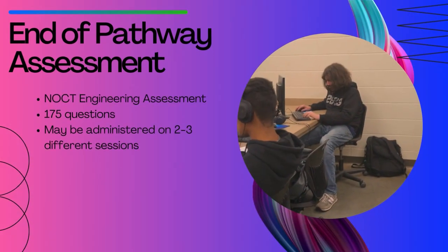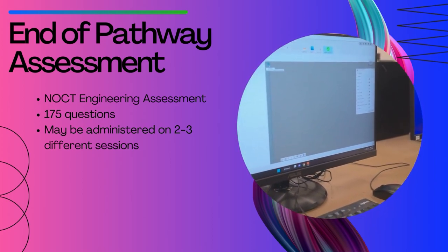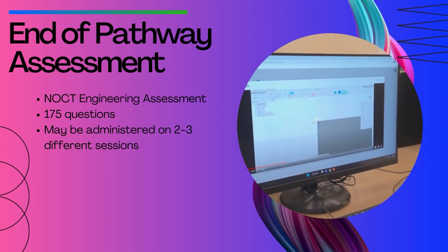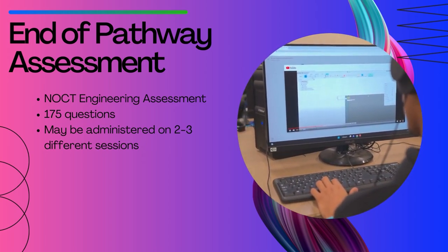Once you have successfully completed all three engineering classes in the pathway, you will take the NOCTI Engineering Assessment. This assessment could be administered in one to three different sessions, and there are a total of 175 questions.